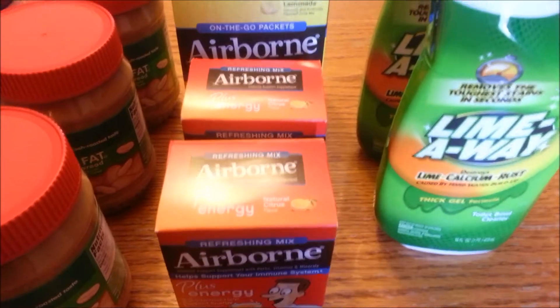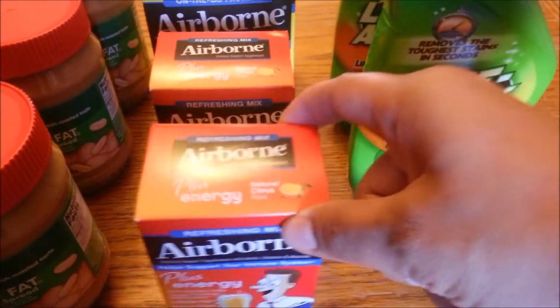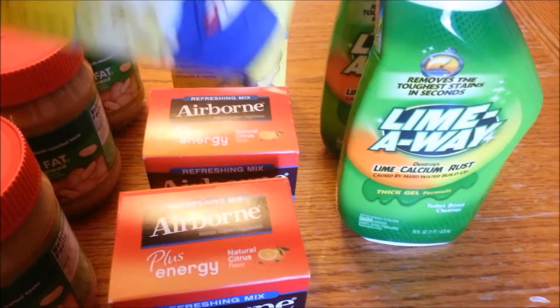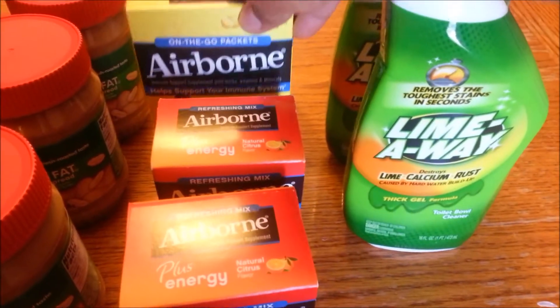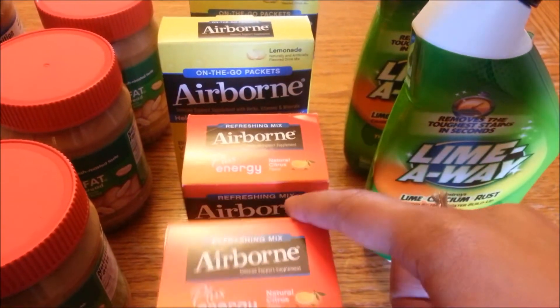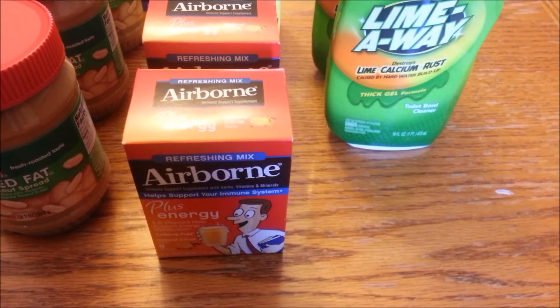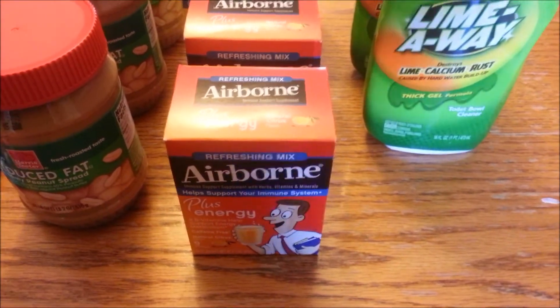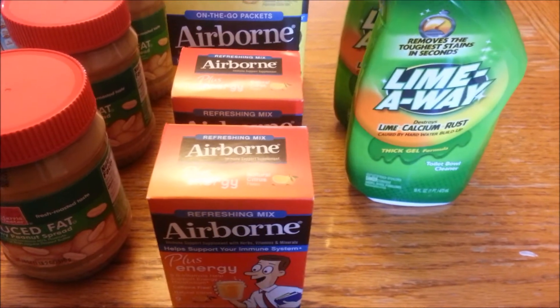My Dollar Tree recently got Airborne, and I wanted to show you the two different types. They have the Airborne Plus Energy Refreshing Mix — Natural Citrus, 9-count — and the Airborne On The Go packets, which are 10 packets, a Blast of Vitamin C. These are $1.00 at Dollar Tree. The expiration dates are August and September of this year. Both the SmartSource 1/11 and SmartSource 3/29 have $1.00 off one Airborne product — any Airborne product — making these absolutely free at your Dollar Tree.